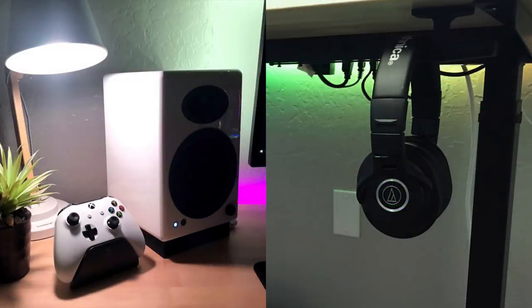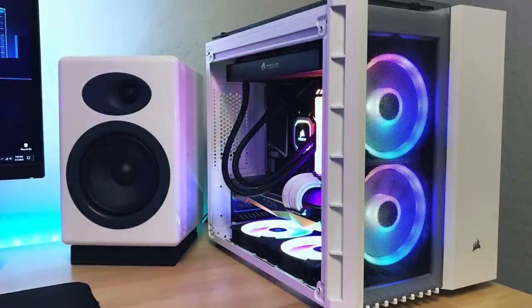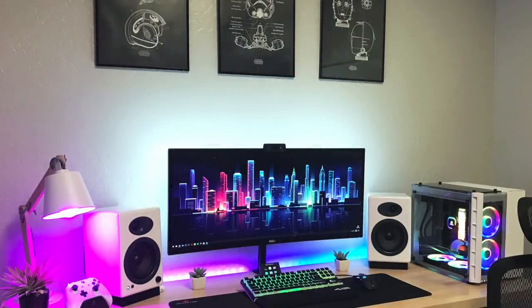For audio: the Audio-Technica ATH-M40X headphones with the Audioengine A5+ speakers. Over to the PC, inside the Corsair Crystal 280X case — a nice compact build. Inside is the Intel i7-8700K CPU with the Corsair H100i RGB Platinum AIO, 32GB of Corsair Vengeance RGB Pro RAM on an MSI Z390M Gaming Edge MATX motherboard, and for the graphics card the Nvidia Titan V with 12GB of VRAM. Lots of RGB even with the fans, some nice white braided cables to match the case. The Star Wars blueprint prints he has mounted above really tie in nicely with the white and black gear, giving it kind of a Stormtrooper theme — either way it all fits and looks really good.